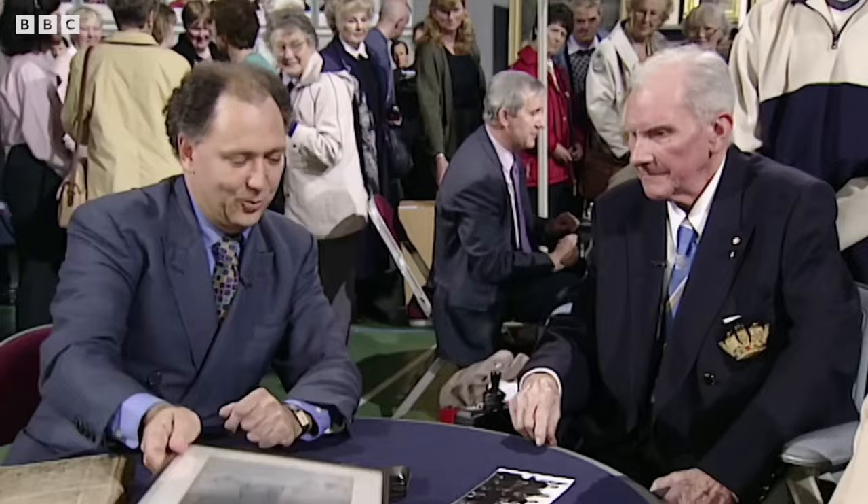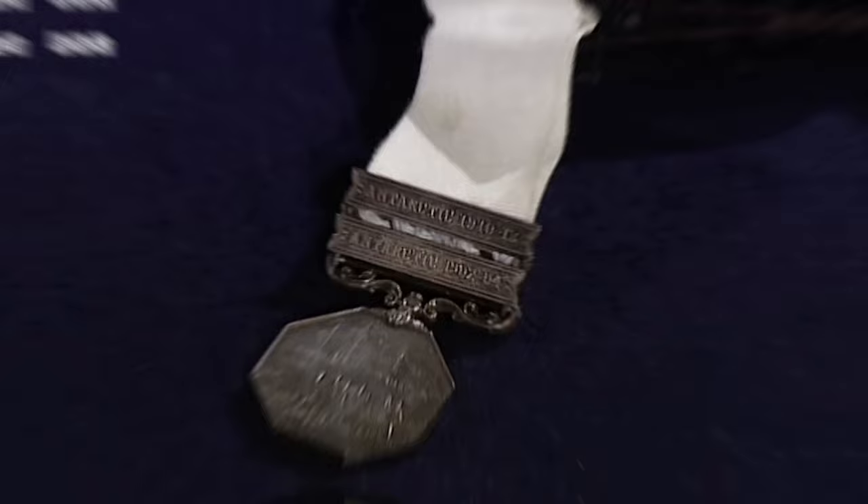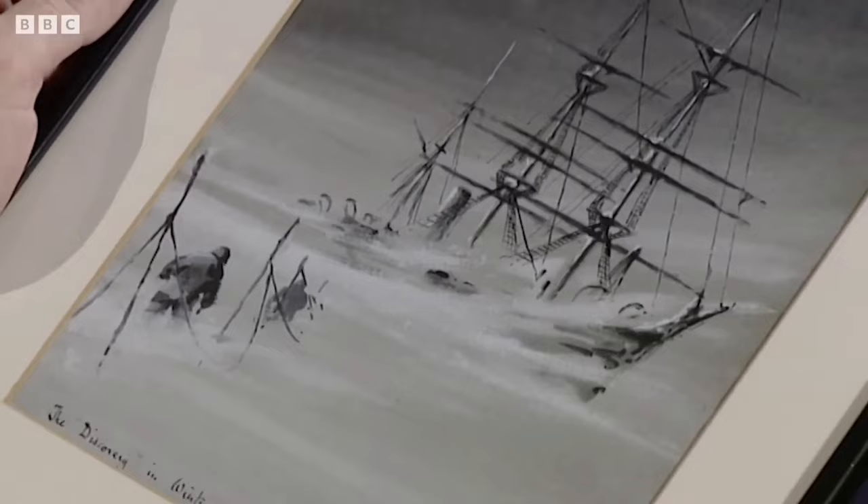Finally there is a glorious watercolor by Edward Wilson. The appraiser thinks the collection is probably in the region of ten to twelve thousand pounds overall. The medal alone is probably about eight to ten thousand pounds. The marvelous Wilson watercolor might command about seven thousand pounds at auction.